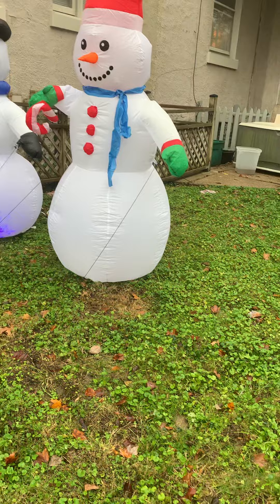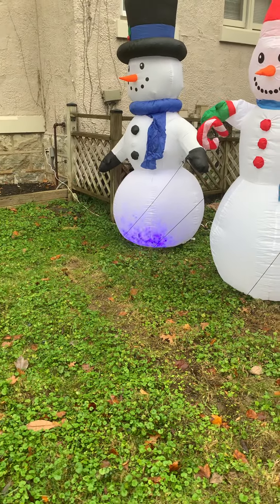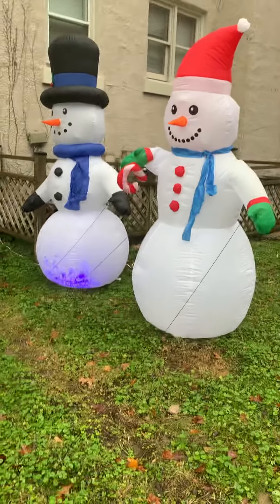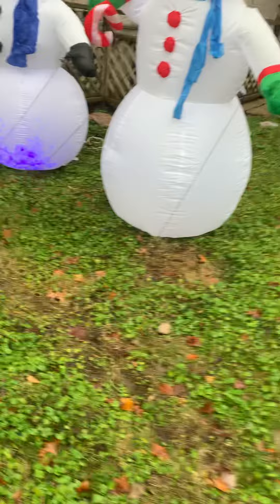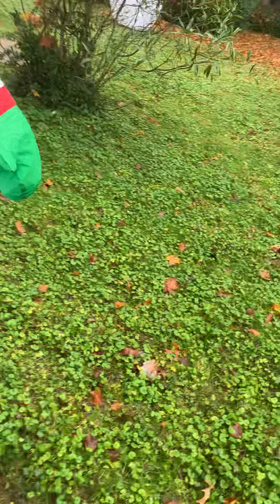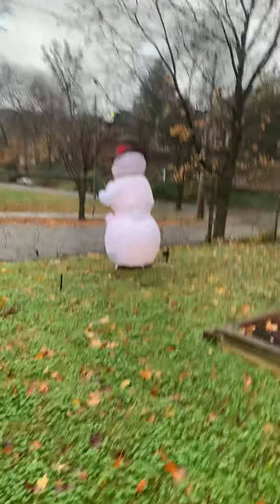Here we have the snowman. Now, there's blue lights in both of these — just like a regular blue light down in his base, like what I have in the cemetery. That is a kaleidoscope light as well.